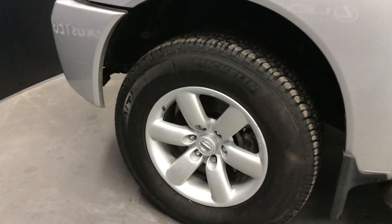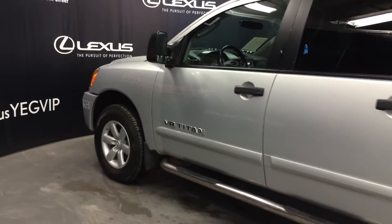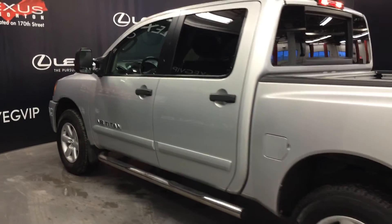18-inch wheels with wheel locks. Keyless entry. Aftermarket remote start. Running boards. Tinted windows.